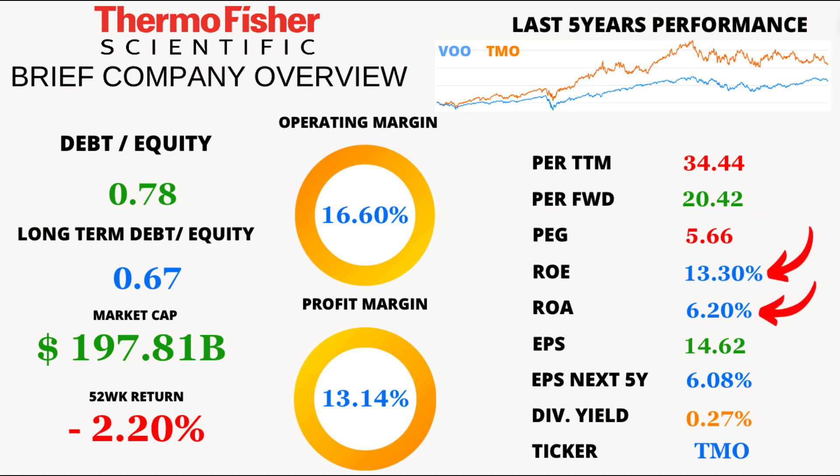Thermo Fisher's return on equity is solid at 13.3%, and its return on assets is 6.2%. These numbers tell us how efficiently the company is using its assets and shareholder equity to generate profits. Looks pretty good. Earnings per share, or EPS, are at 14.62, and the projected EPS growth for the next 5 years is 6.08% — steady as she goes.